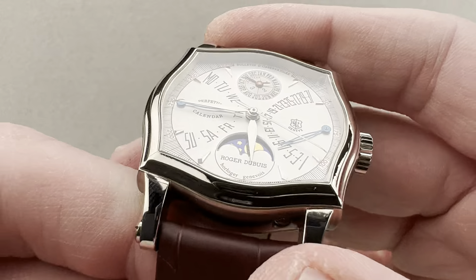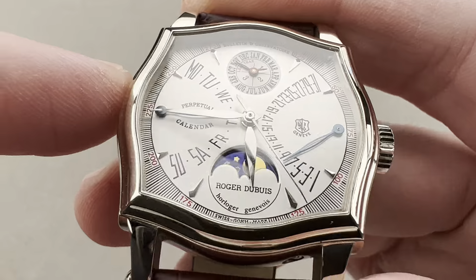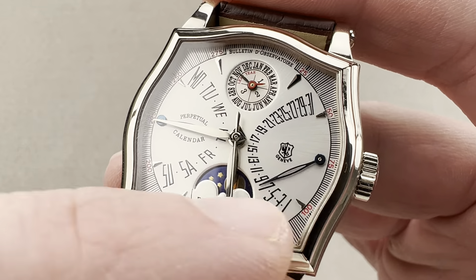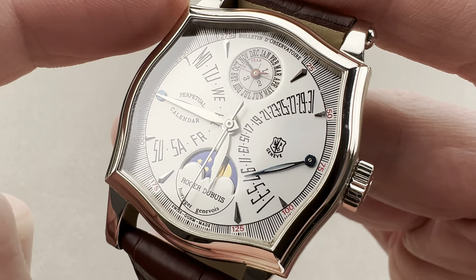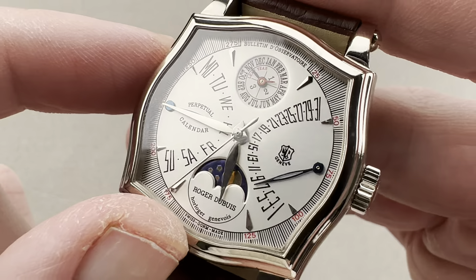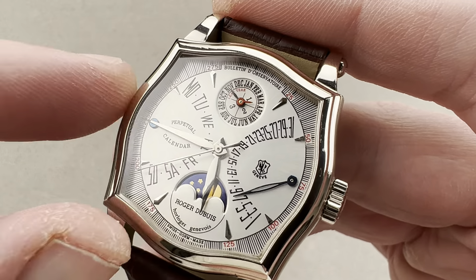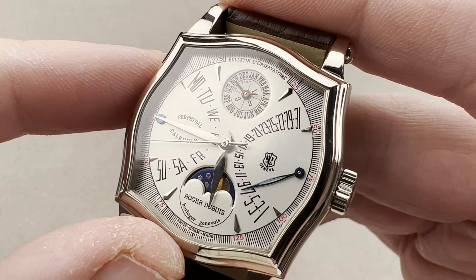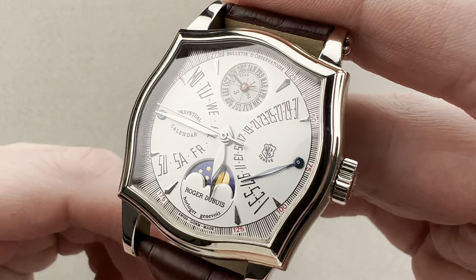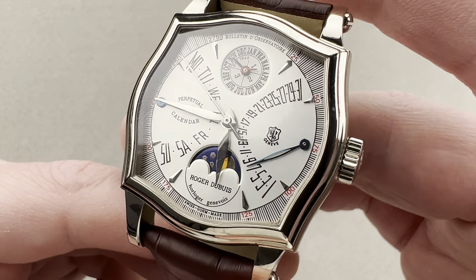You can see this is a tiered bezel — it's got several different flanges as it steps up from the case. In the early years, from about 1995 to just about the end of the 1990s, the first generation Sympathie had a sort of symmetry where the outer case, outer bezel, inner bezel, crystal, and dial all had this same shape. Later on, to make them cheaper, everything inboard of the outer bezel was made circular. This is the one you want, and this example was retailed back in 2000 — it was part of that first series.